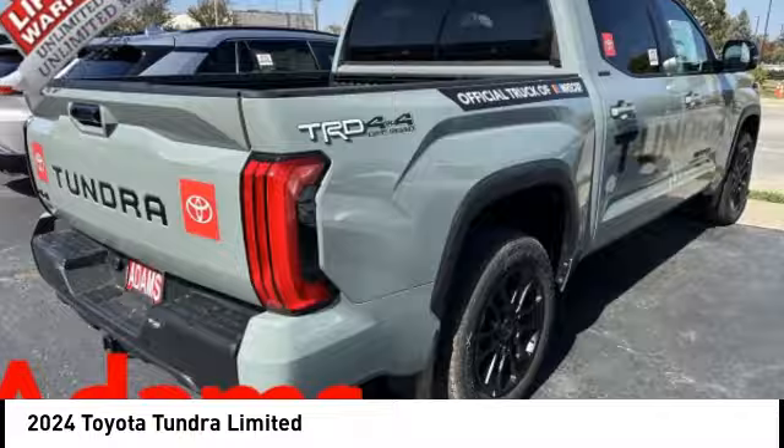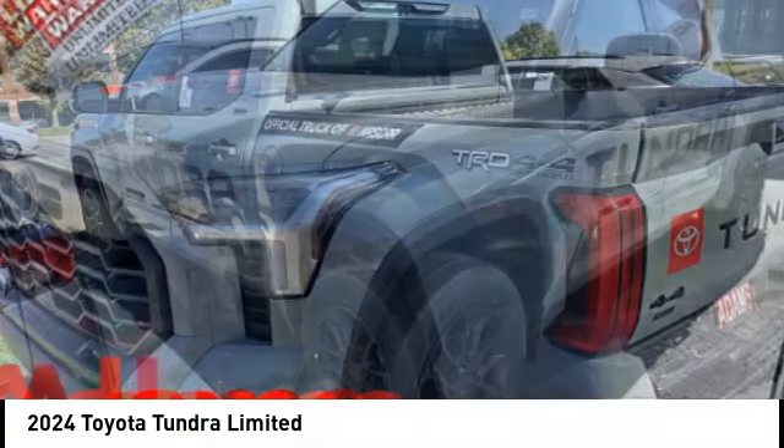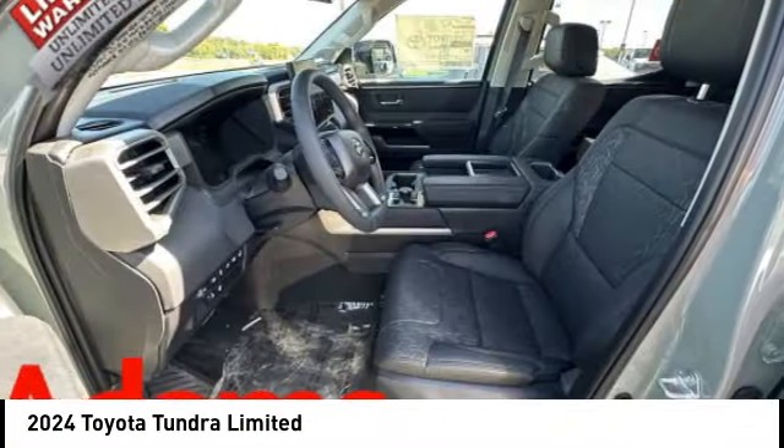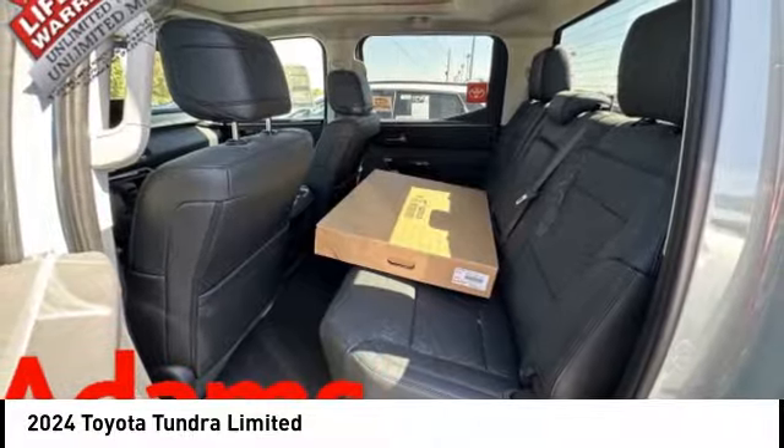You are going to love the 2024 Tundra. Tundra has a number of unique features useful for those using it as a work truck, including extra large door handles, a deck rail system, and an integrated tow hitch.